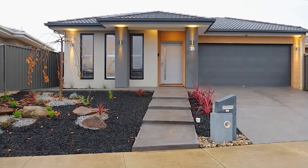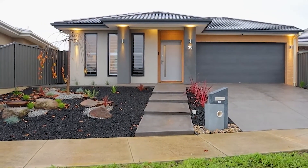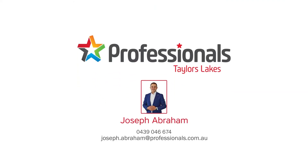If you'd like to know more about this property, please get in contact with the team at Professionals Taylor Sikes today. Have a great day.